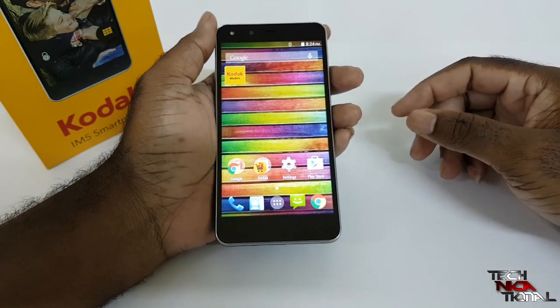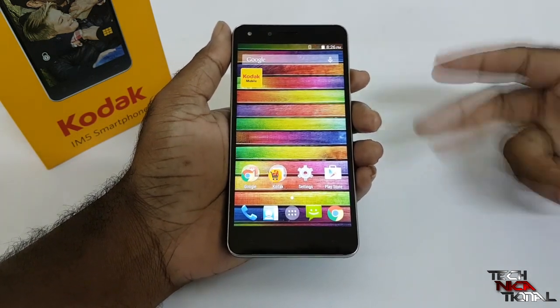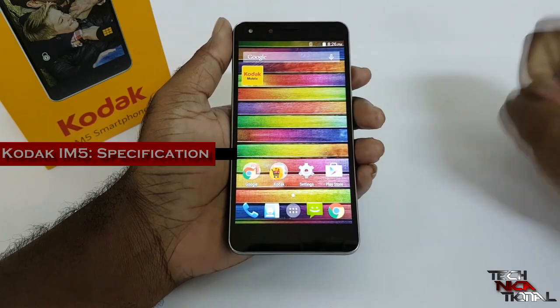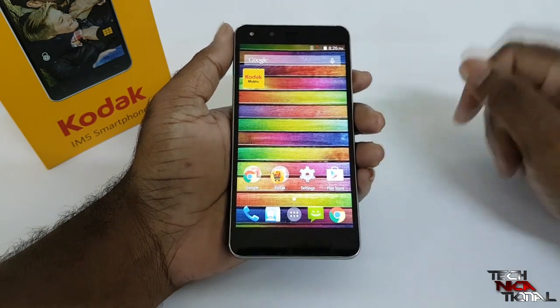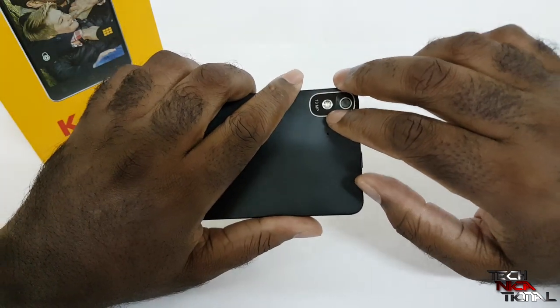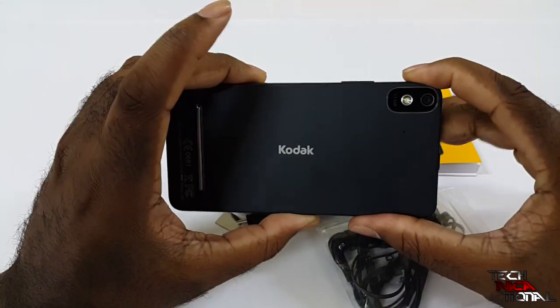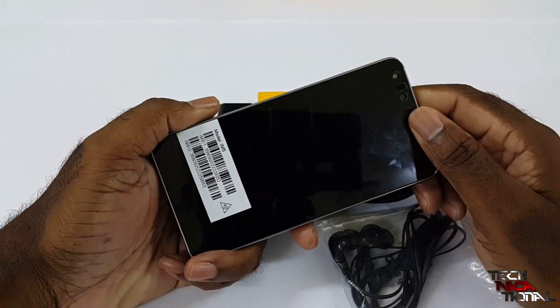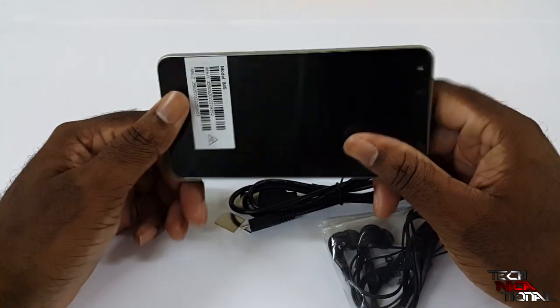So how does it actually stack up? What are the core features? Let's talk specifications. First of all, you get a 720p five-inch screen, a front flash and a front camera that is 5 megapixel, a back flash and a back camera that is 13 megapixel. You also get an octa-core processor running at 1.7 gigahertz, and you get 1 gig of RAM.